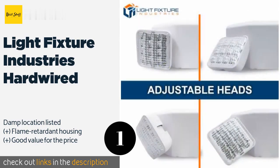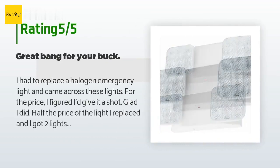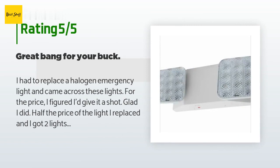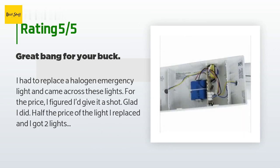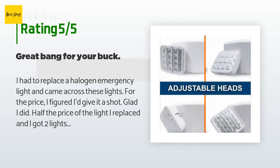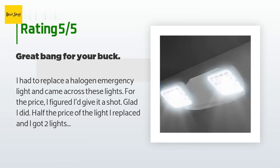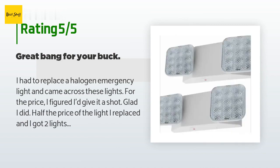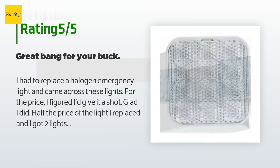This product is available on Amazon for $36, rated 4.5 stars from 314 customer reviews. A customer said: I had to replace a halogen emergency light and came across these lights. For the price I figured I'd give it a shot — glad I did. Half the price of the light I replaced and I got two lights, so actually one quarter the price of a halogen light. Pros: very easy replacement, easy mounting, lightweight, small battery, and the light heads are adjustable. Cons: small battery.